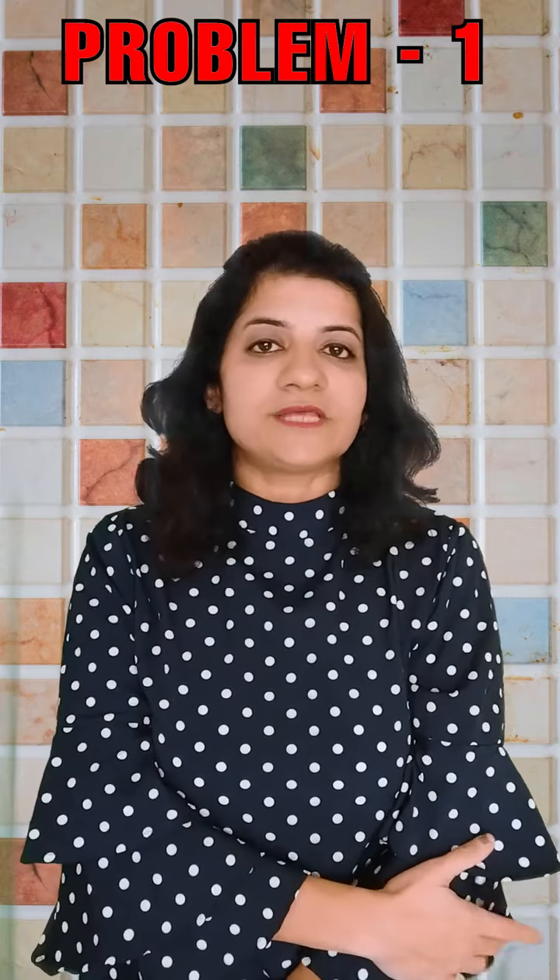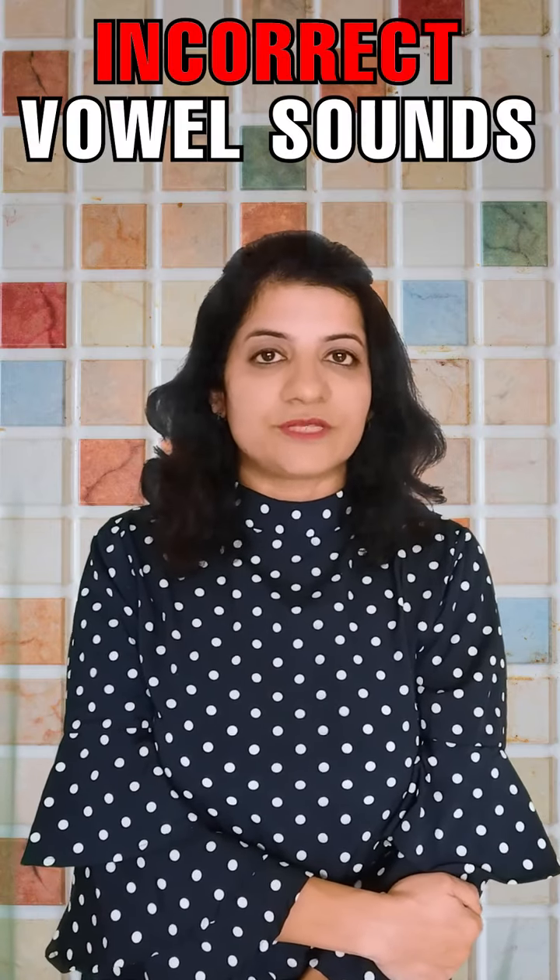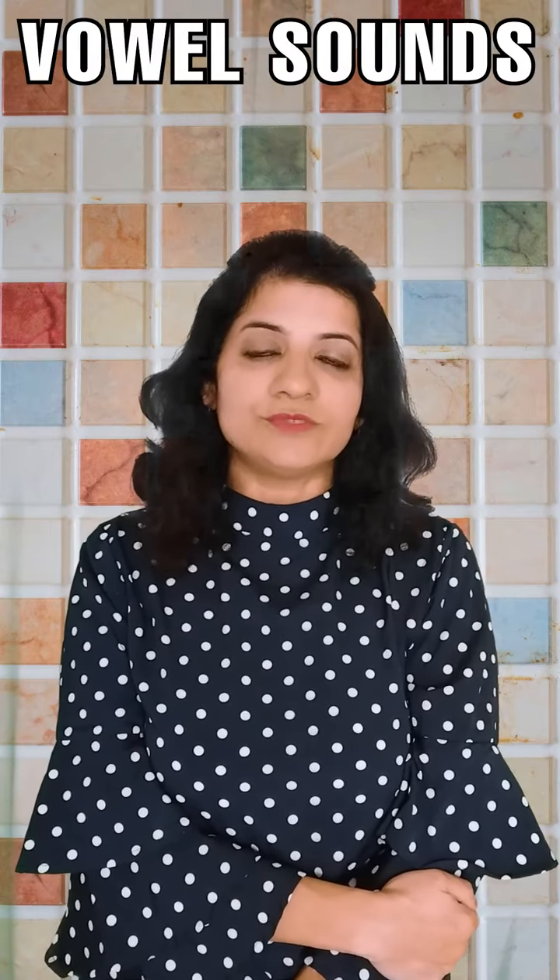Problem number 1 is incorrect vowel sounds. We should practice the vowel sounds. For example, you should say words like 'cat' and 'cut' repeatedly to differentiate between the sounds.